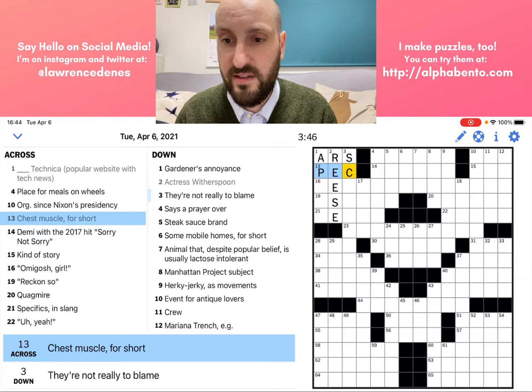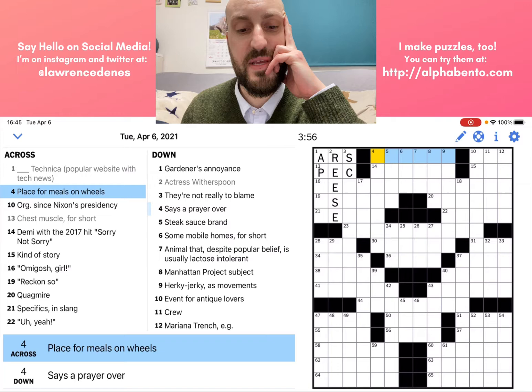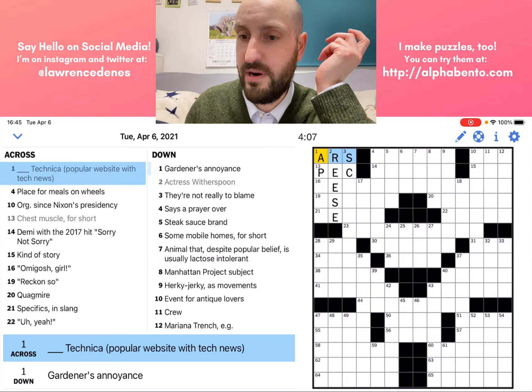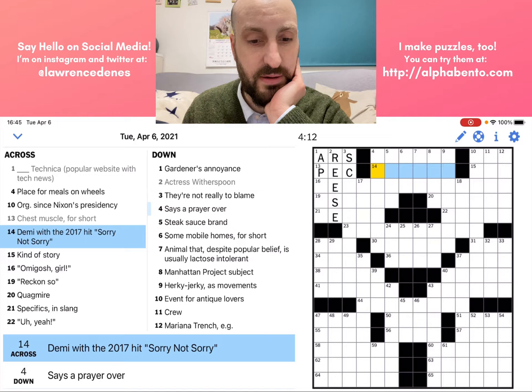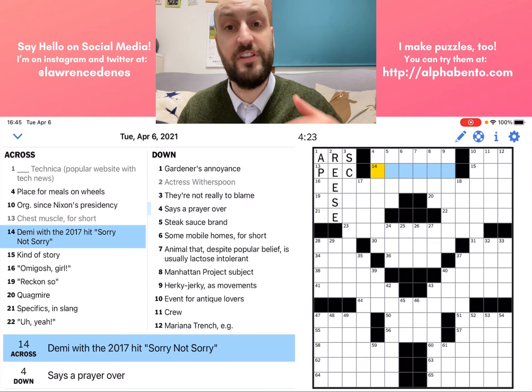Let's go over to four across — a place for meals on wheels. Where would you have meals on wheels? I'm not sure, so I'm going to move on. Demi with the 2017 hit "Sorry Not Sorry" — this is basically the same as actress Witherspoon. It's given us half a name and it's looking for the other half. So Demi — I believe this is Lovato. Let's look at the down clues.